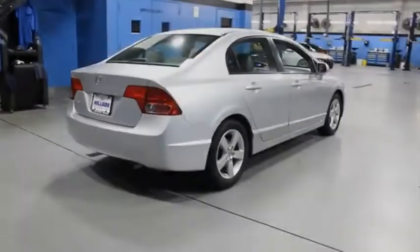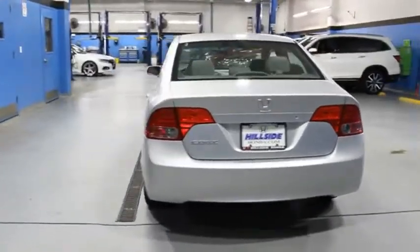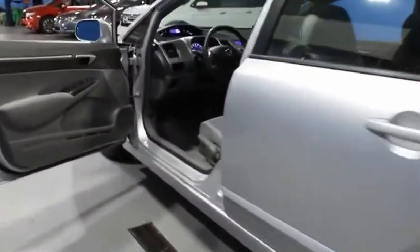Honda Civic — practical, awesome gas mileage, and incredibly reliable. If affordable style and reliability are what you're looking for, this vehicle couldn't be more perfect. Drive it today.